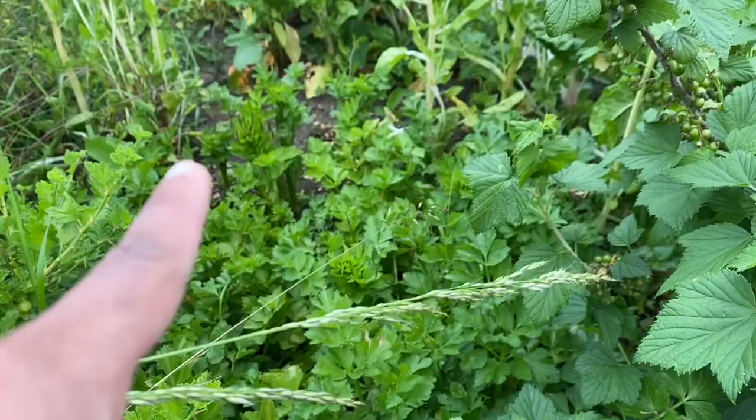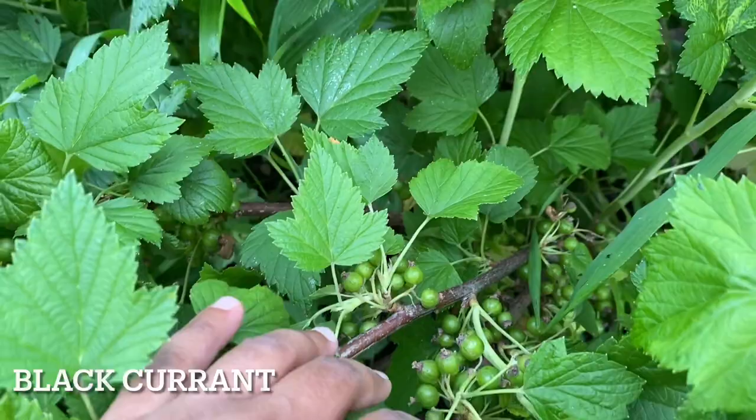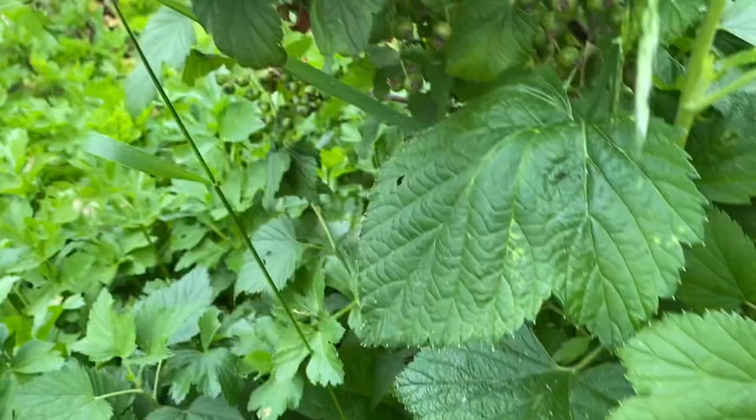I'm leaving the center stalk and harvesting the rest around the plant. This is blackcurrants — loaded with berries. I hope I get some this year; last year I lost a lot to the birds.